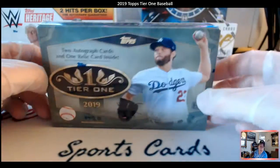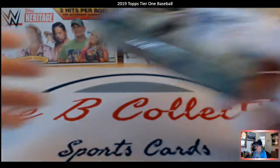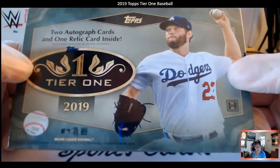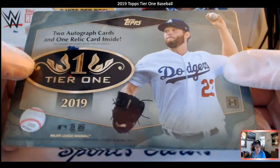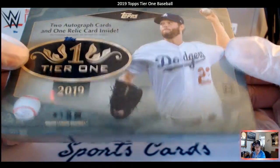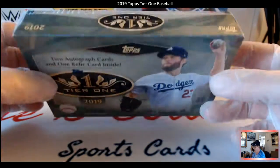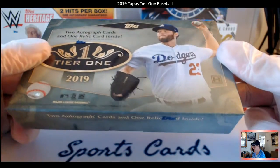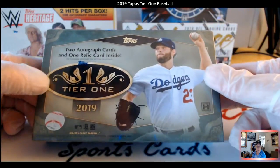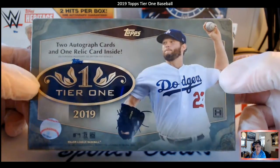Hello ladies and gentlemen, welcome to Tribute Collectibles and Bergy's Box. Today I picked up from a local card shop, Three Star Sports Cards in Roseville, a Tier One 2019 box. We got two autograph cards and one relic card inside Topps Tier One Baseball.